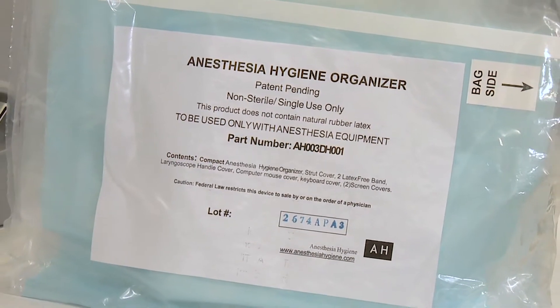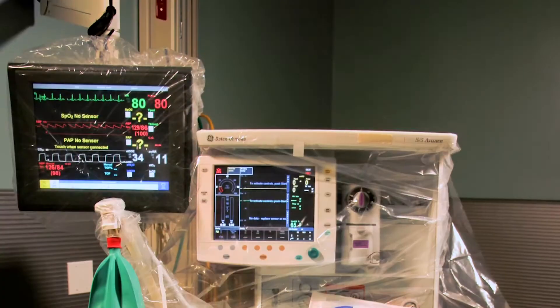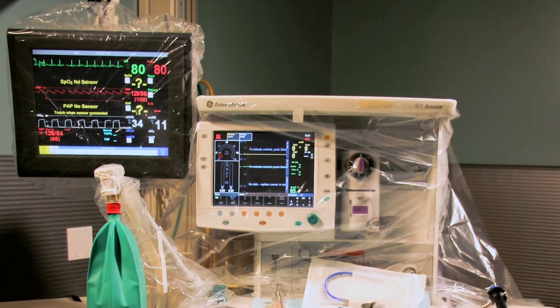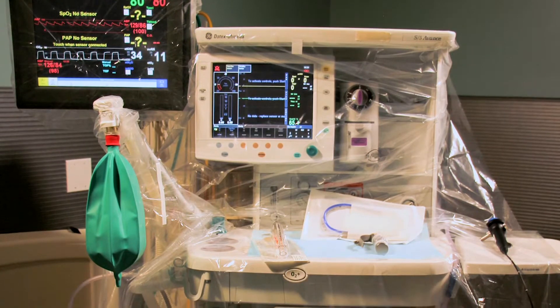To solve this problem, Anesthesia Hygiene offers a simple, custom-designed, patent-pending Anesthesia Hygiene Organizer. The Anesthesia Hygiene Organizer ensures a clean anesthesia machine each and every time.